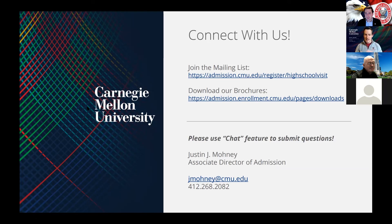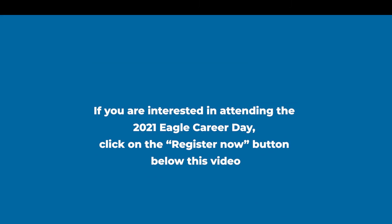That second question is really about building community: how will this candidate make my institution a more interesting, more dynamic, more supportive, and inclusive place for their classmates, their lab mates, their roommates? And in answering that question, the ways in which applicants engage with their community is an incredibly important part of the application.